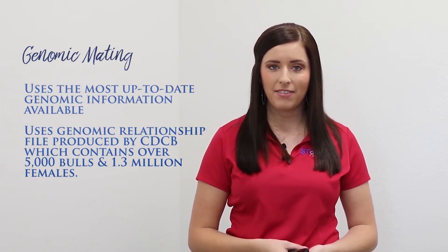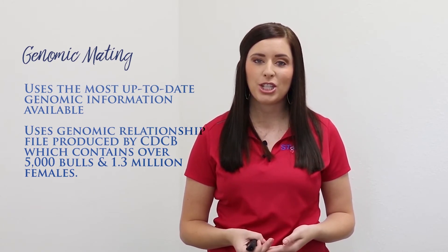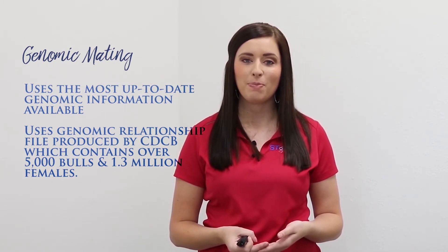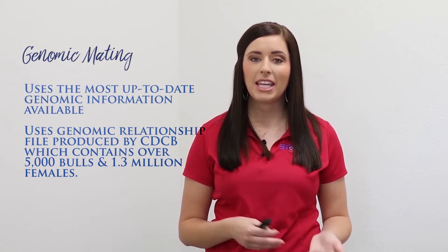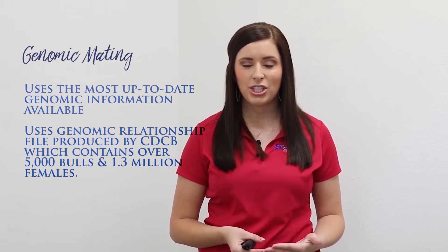In a genomic mating, we use the most up-to-date genomic information available based on the 17-digit unique ID for each female. We also use the genomic relationship file produced by CDCB to determine the actual inbreeding relationship between the males and the females. This genomic relationship file contains over 5,000 bulls and 1.3 million females.